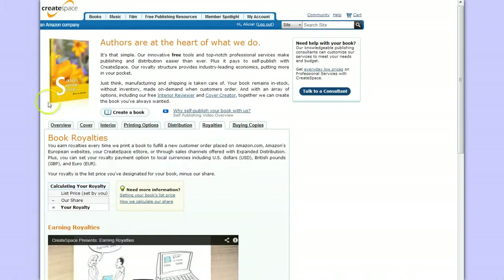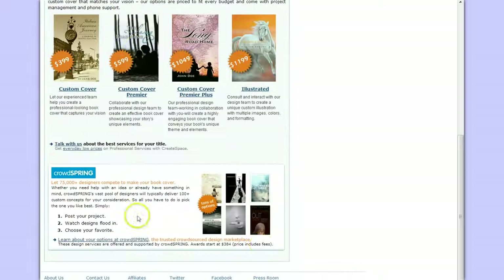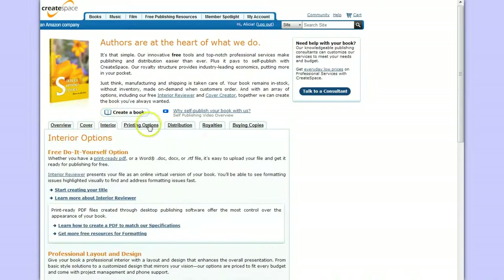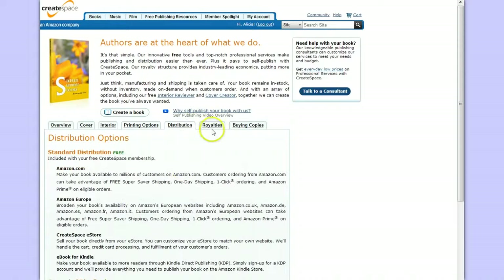You can sell it online through CreateSpace, which is an Amazon company. They have all the tools you need to get your book published and sell it on Amazon and all these other channels, and it's all free — from the overview of your book, to the cover, to the interior, to your printing options in black and white or color, and how you distribute it. You can also buy copies of your own book and order a proof before you sell it.